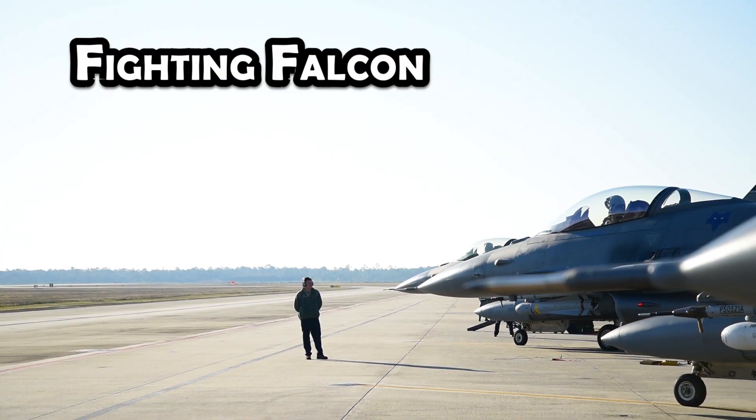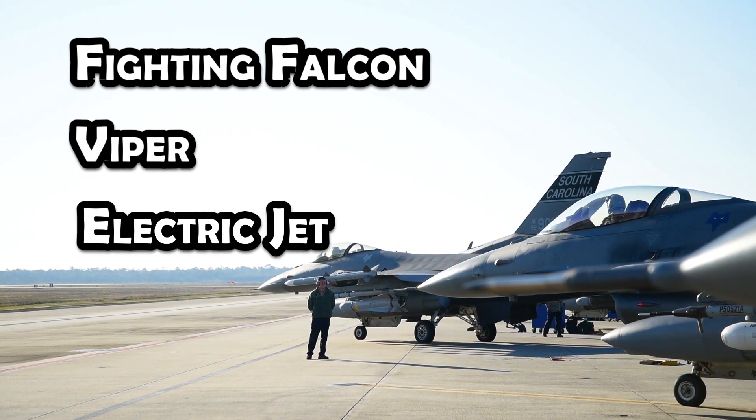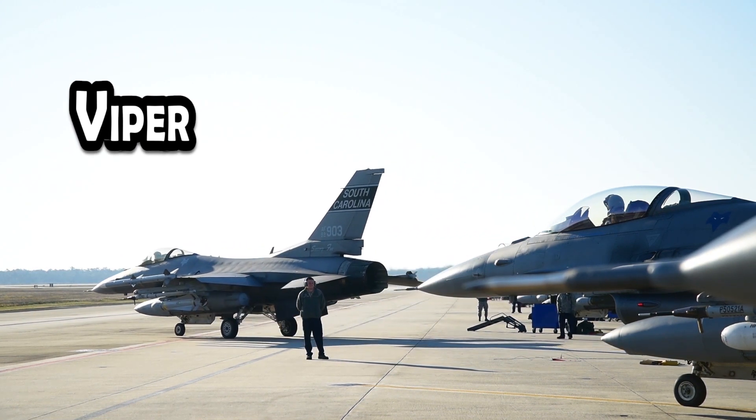So which is it — Fighting Falcon, Viper, or Electric Jet? Well, it depends on who you ask, but today most people refer to the F-16 as the Viper, especially those who fly or work on it.